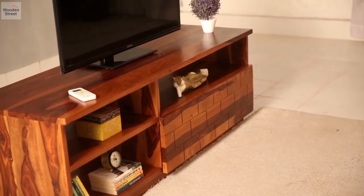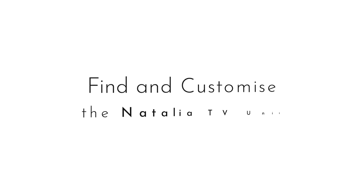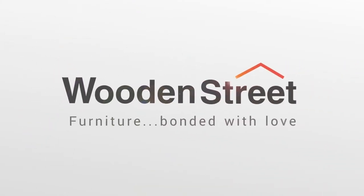Adapt it to your interiors by choosing from five different finishes. Find and customize the Natalia TV unit only at WoodenStreet.com.